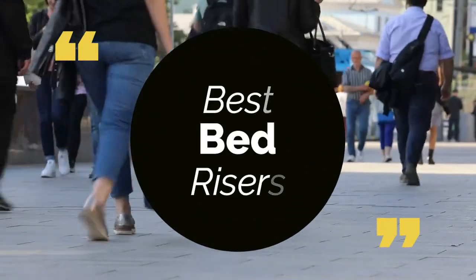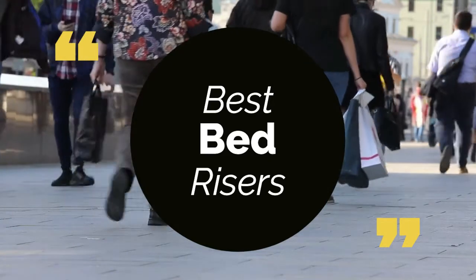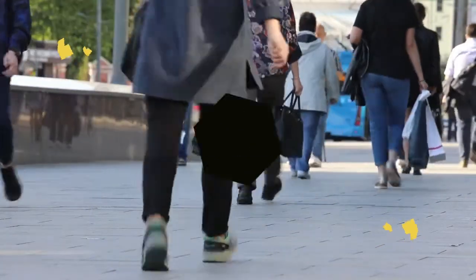Today we review the top 5 best bed risers, so that you can choose the right one for your purpose. We have listed them based on performance, features, and price. Let's get started with the list.